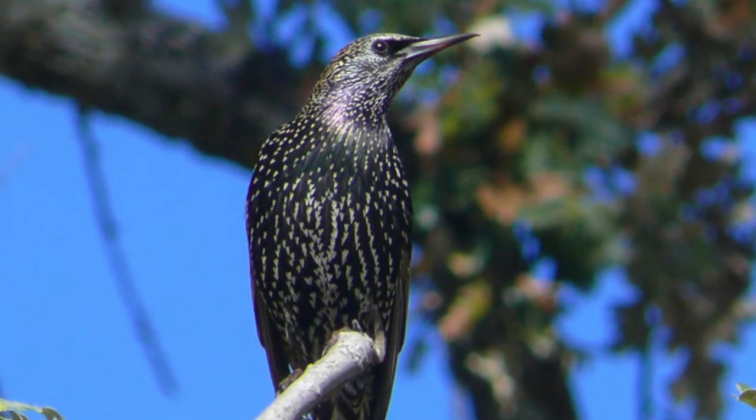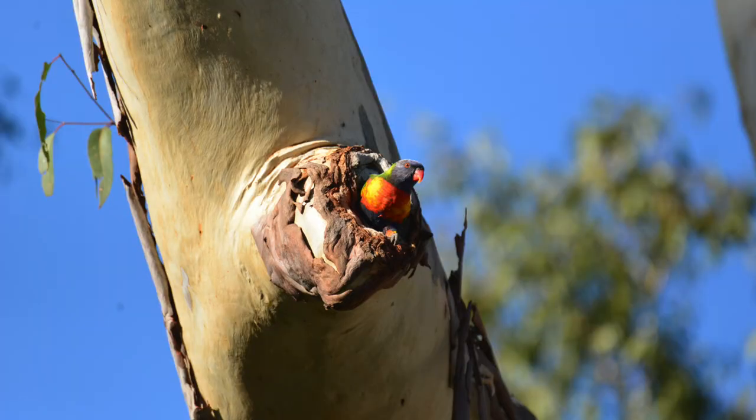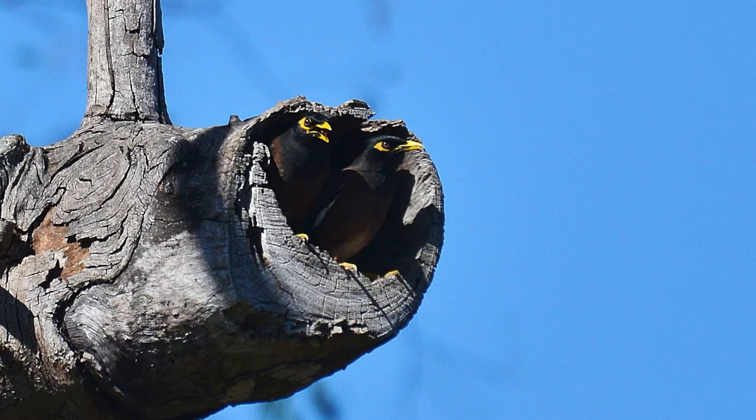So we're trying to look at whether we can predict what the interactions are going to be using species traits related to the breeding niche of each species. The size of the entrance of the cavity limits which species can use which tree hollows for their nesting sites.